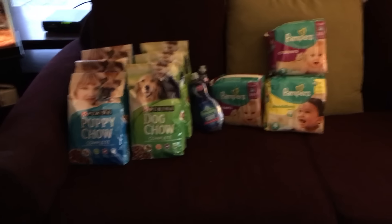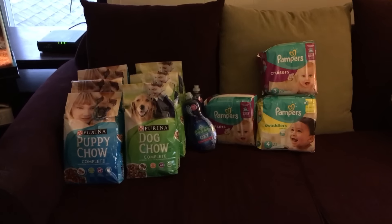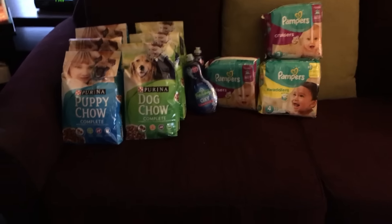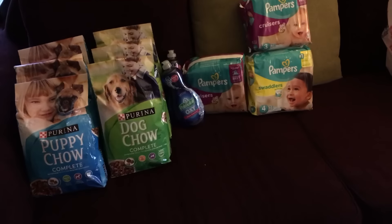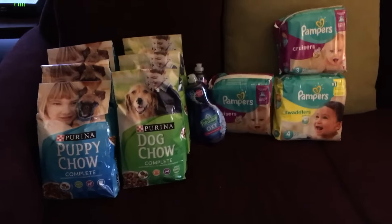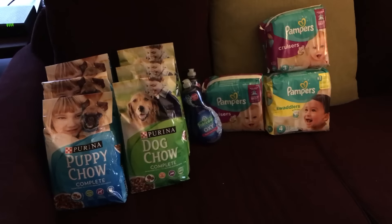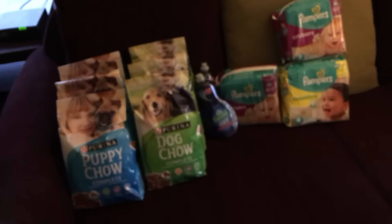Hey everybody, here's another quick write-in haul I did over the last couple days — all this counts for spring points. The Puppy Chow and Dog Chow are $4.99 each. I used coupons from coupons.com: buy one get one free, and then you're also allowed to use a $4 coupon, making it 99 cents for two bags. Since it counts for spring points, it's essentially a moneymaker, so all the dog food I got for free.